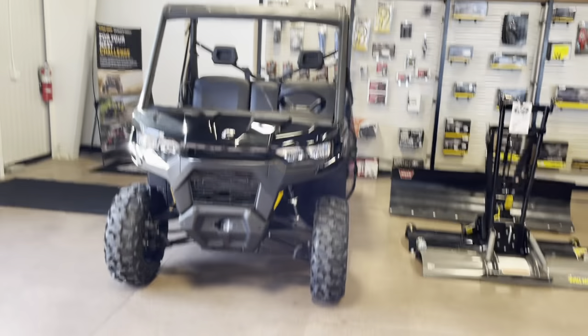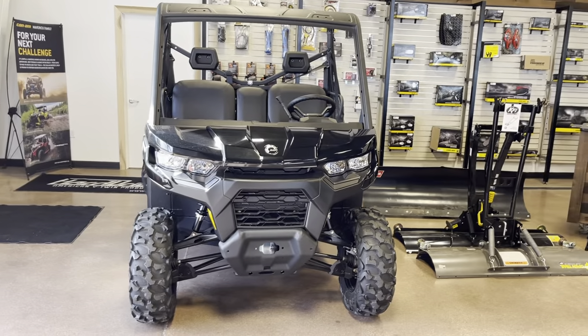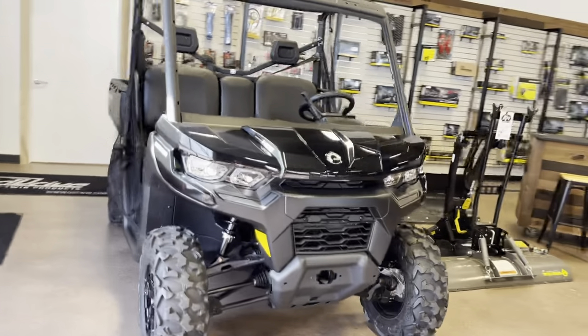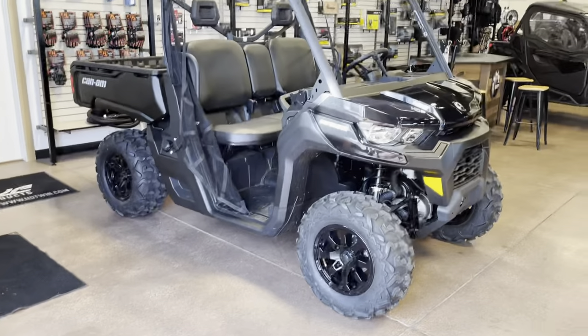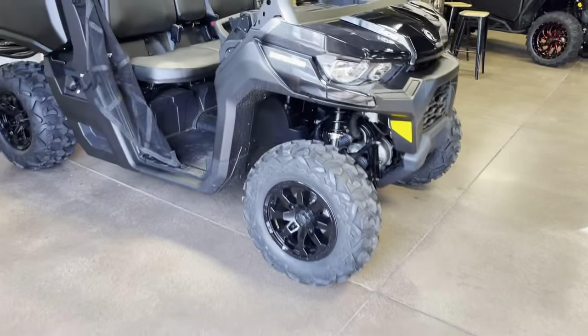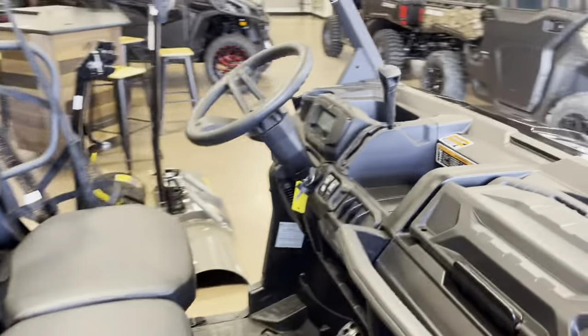Hey guys, it's Andro here at Bixi Power Sports, here to show you another machine we got in stock. This right here is the Defender HD9 DPS — DPS standing for Dynamic Power Steering. Basically this is a workhorse, nothing too fancy, easy to clean.